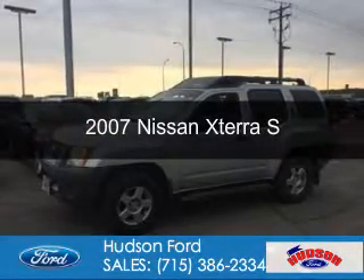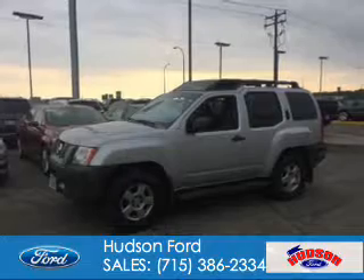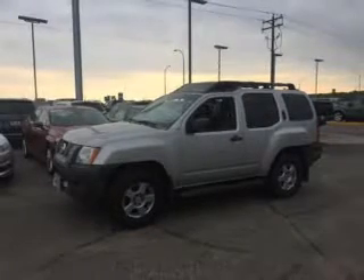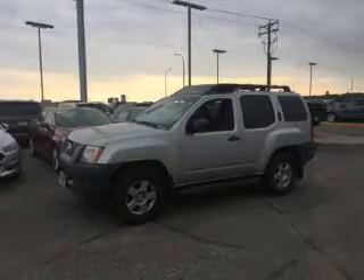This is a used 2007 Nissan Xterra. It's powered by four-wheel drive, a four-liter six-cylinder engine, and a five-speed automatic transmission.